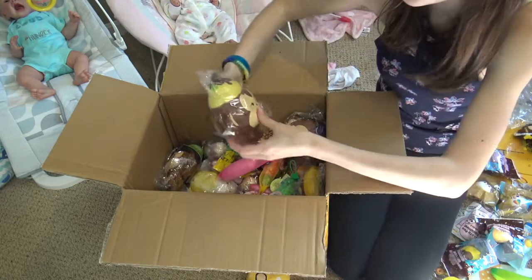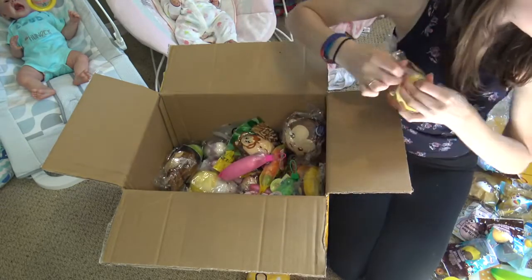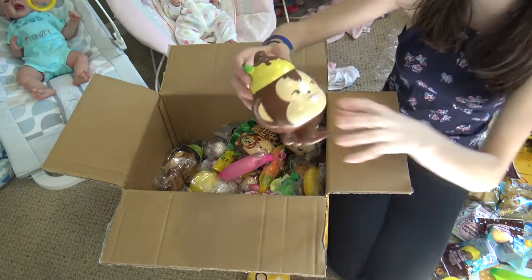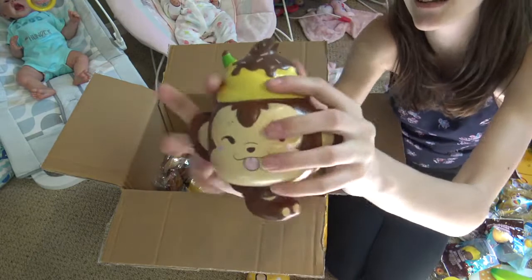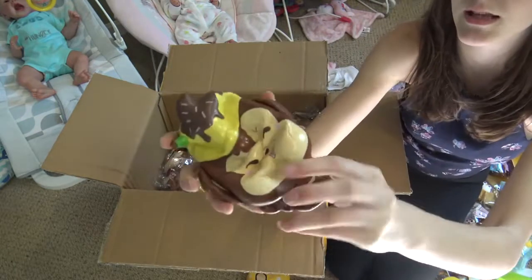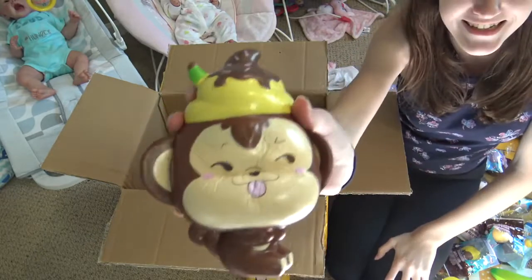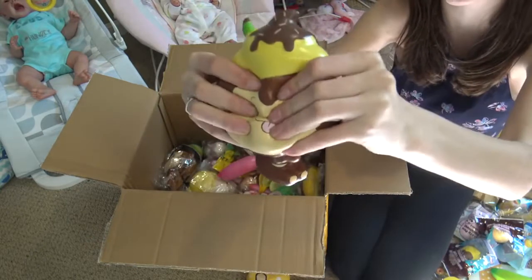Let's look at this — it's a giant cheeky! His face is so funny — look at that face, he's like 'ha ha!' And he has a sundae on his head. He's really slow rising. This one smells like bananas. All the cheekies smell like bananas, and I think the chicas all smell like strawberries.